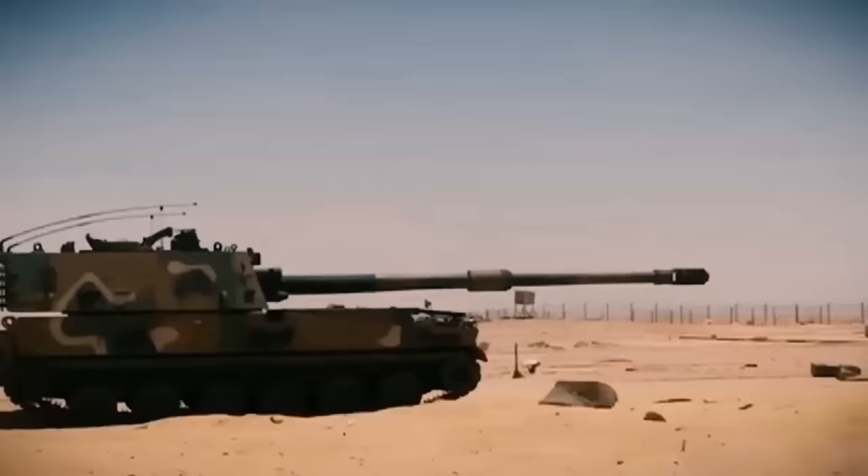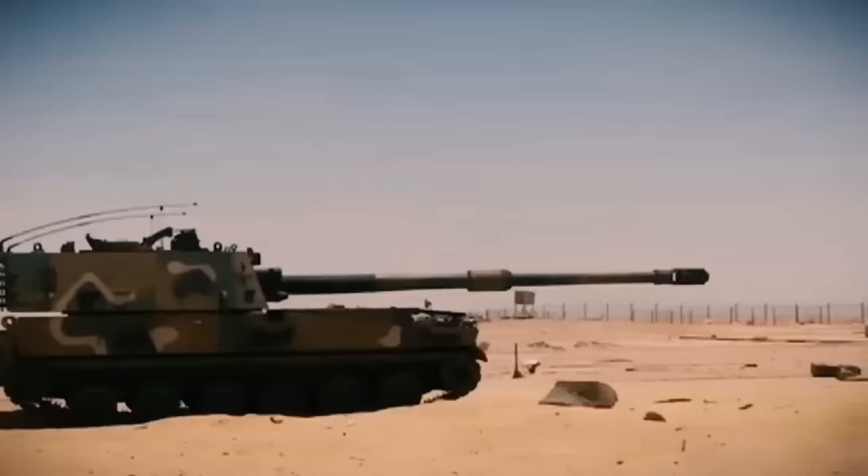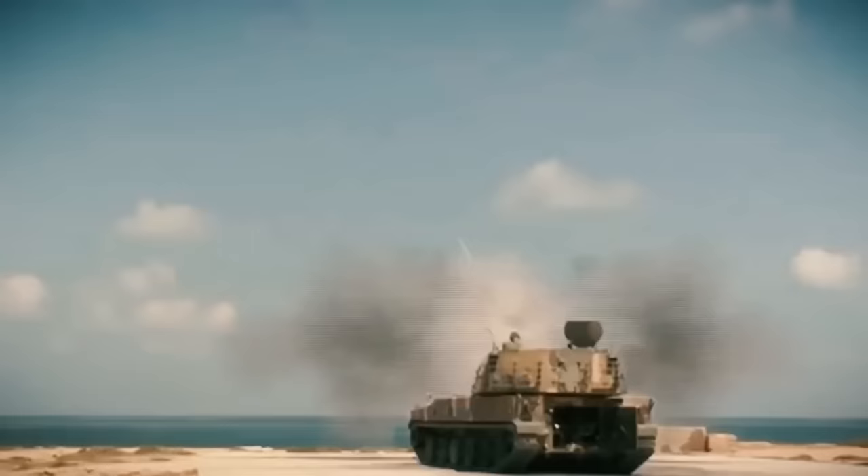In layman's terms, a single degree change in elevation angle of an artillery piece trying to hit a target 20 miles away would result in a deviation of 610 yards or 550 meters from the target. So localization range is extremely important, and 70% still means you'll miss 30% of the time.